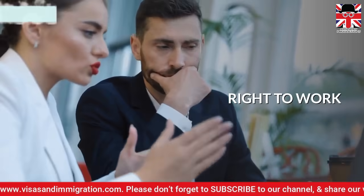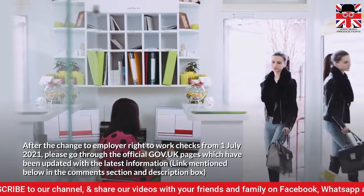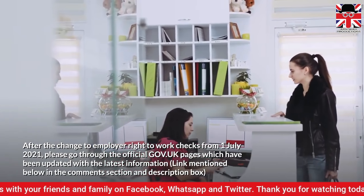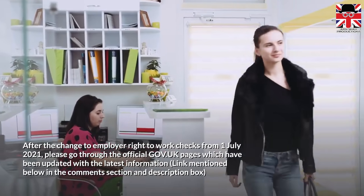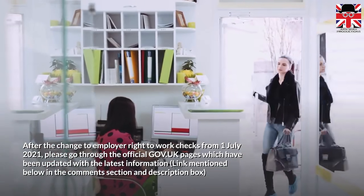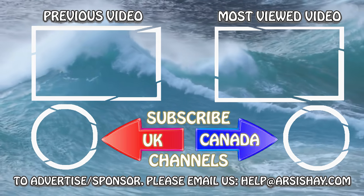Lastly, let's talk about updates on Right to Work. After the change to employer right to work checks from 1 July 2021, please go through the official GOV.UK pages, which have been updated with the latest information — link mentioned below in the comments section and description box. Our video ends here. Please comment below and share your opinion with us.